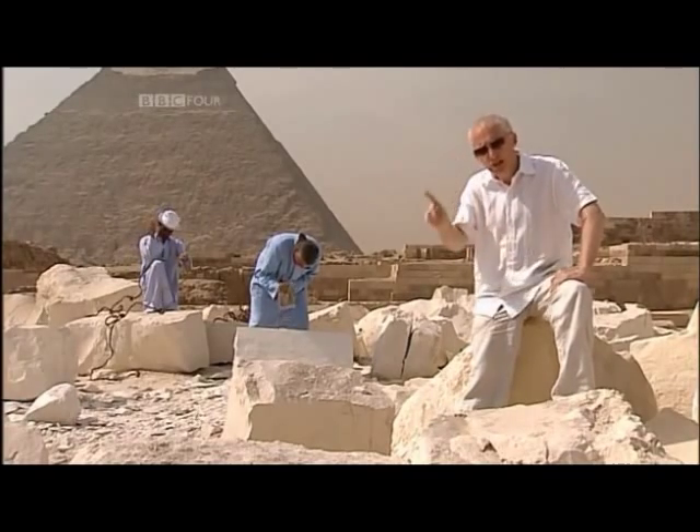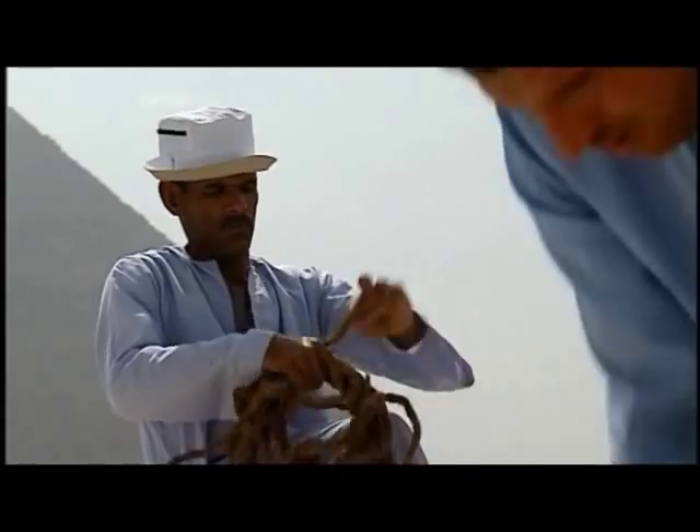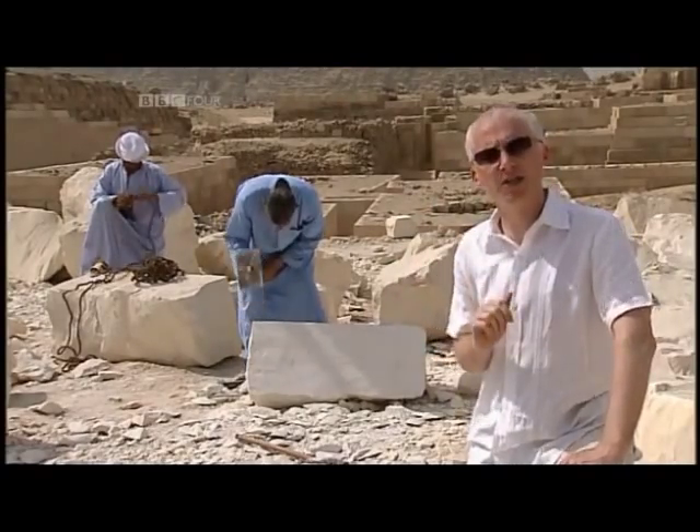This is because three squared plus four squared is equal to five squared, so we've got a perfect Pythagorean triangle. In fact, any triangle whose sides satisfy this relationship will give a 90-degree angle.